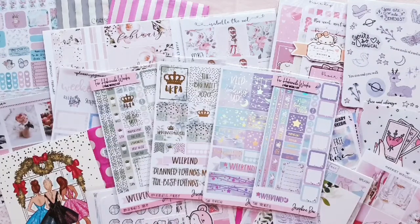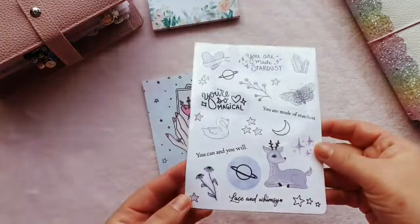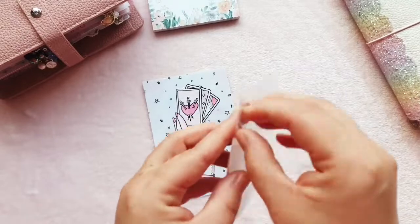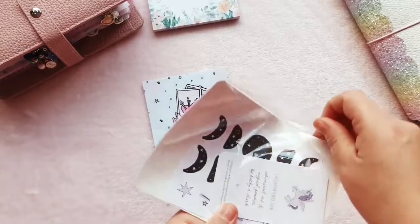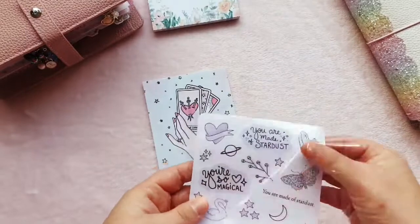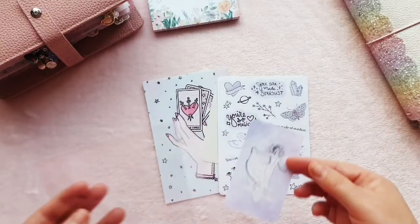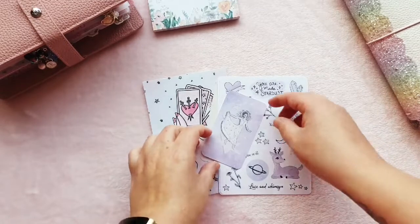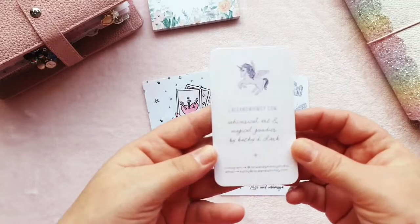The first order is from Lace and Whimsy, a shop I found on Etsy. A picture popped up on the discover page of Instagram and it piqued my interest because I'm loving all of the constellation, magical type of thing at the moment — as you'll know if you've seen my latest flip through of my Aura Estelle. I kept the order underneath $15 so I wouldn't get customs on it.